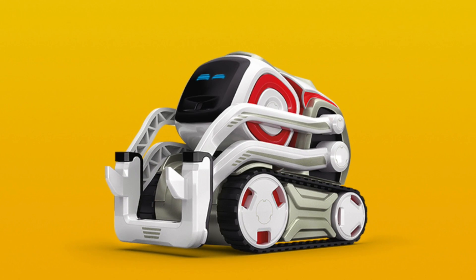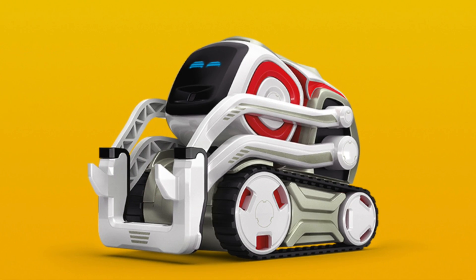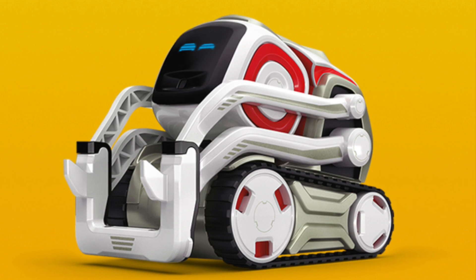We'll be back with more on Cosmo, more on Anki, and more on other toys-to-life games in due course. If you subscribe to the channel we can let you know when those videos are up, and we'll be in the comments today just as soon as this video goes live.